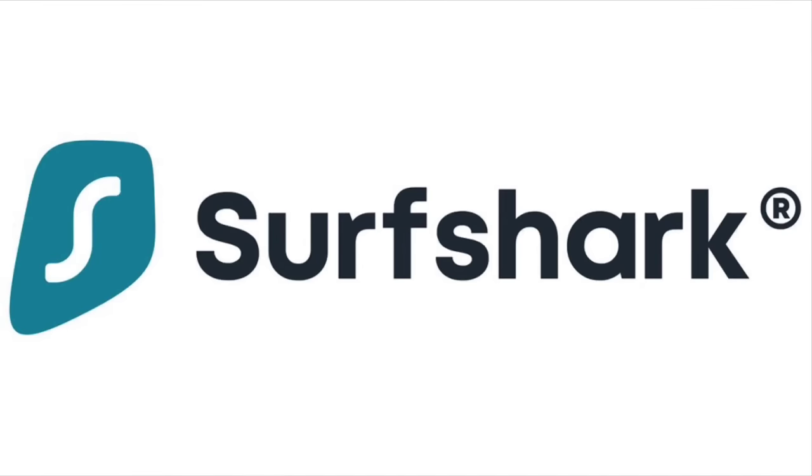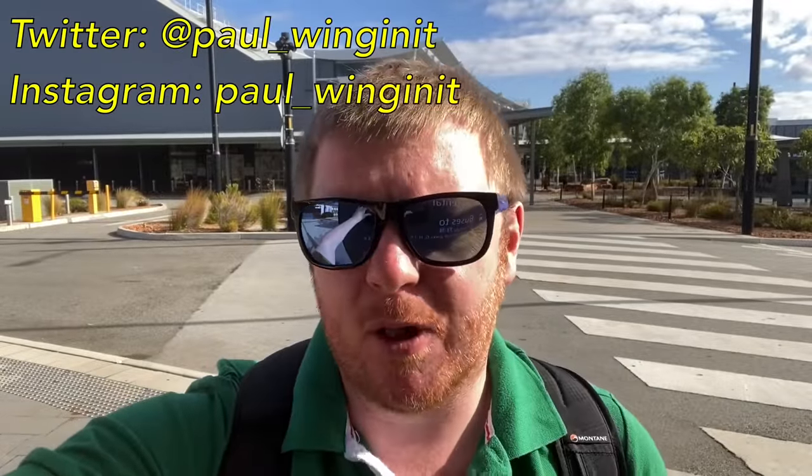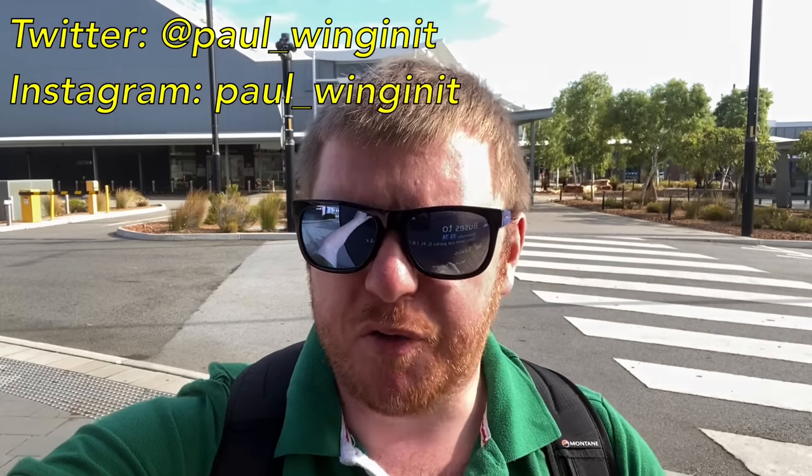Today's video is sponsored by Surfshark. Hello and welcome to another video and welcome to Perth Airport. Hopefully you'll have seen my Indian Pacific Railway trip where it took me four days to go all the way across Australia from Sydney to here in Perth. Today I'm doing the reverse — it's going to take just over four hours. We're heading from Perth to Sydney in Virgin Australia's economy class. Enjoy the video.